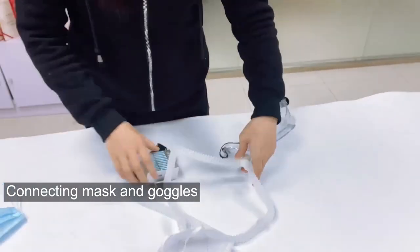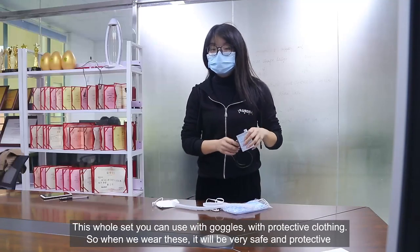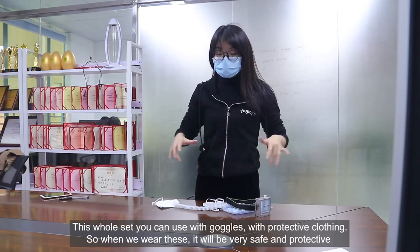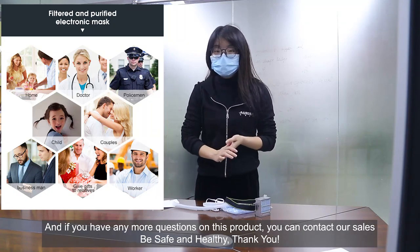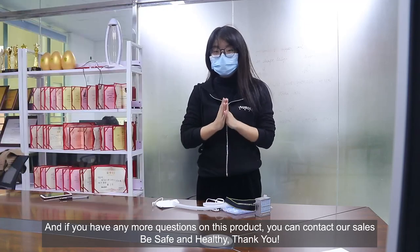Hope this is amazing. This device you can use with goggles and with protective clothing, so when you wear it with those, you will feel very protected. And if you have more questions about this product, you can contact us. Be safe and healthy.